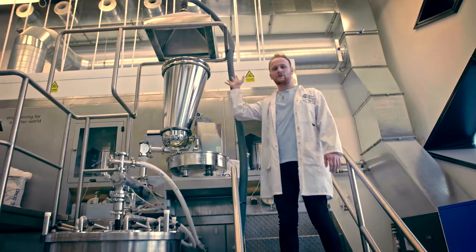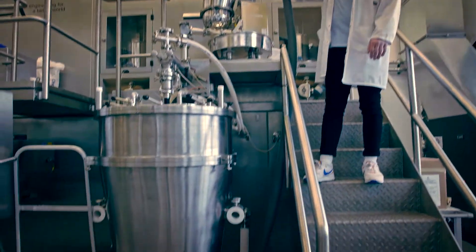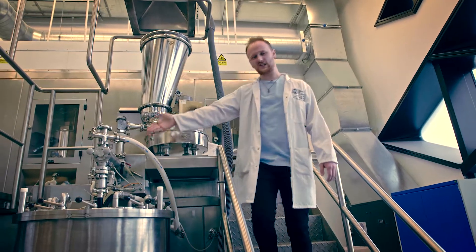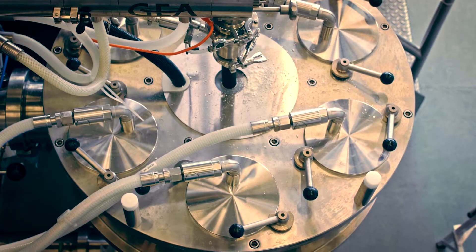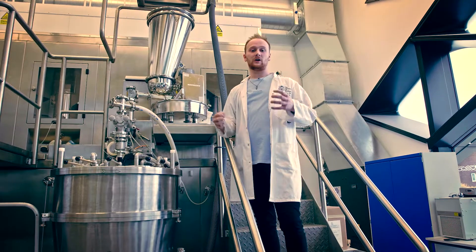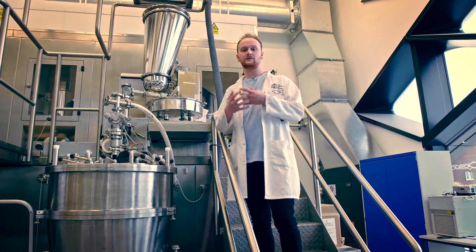So here's the hopper. This is where we store all our powder and we can use it to feed in at the specified feed rate into our granulator, which is this long tube here. At the granulator we'll add some liquid, maybe some water, just to thicken it up and clump these powder particles together to form granules.